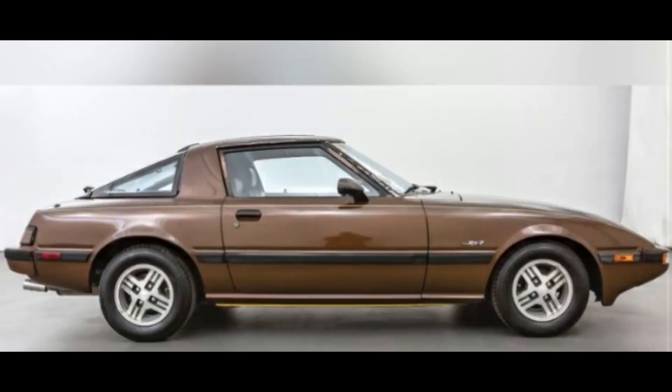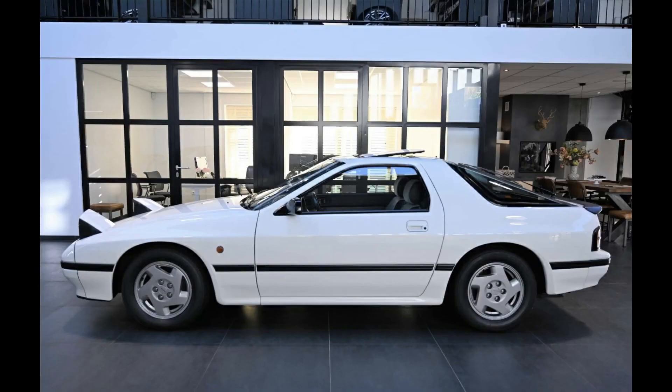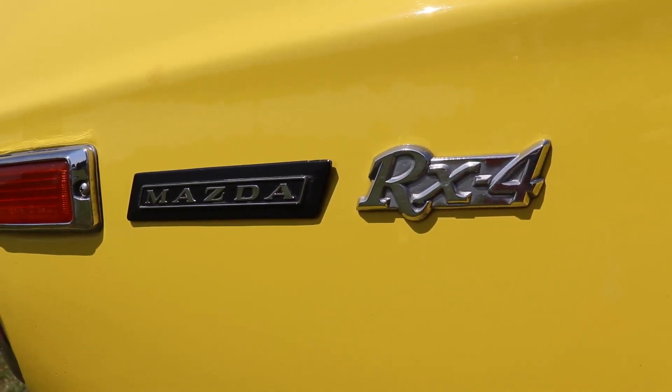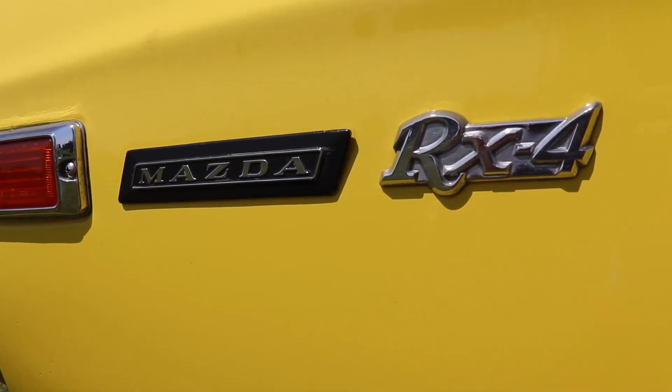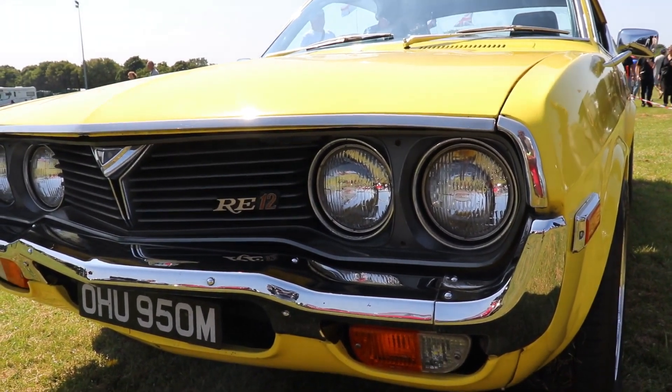But everything changed with the RX7. This was one of the best ever designs and wasn't anymore only for the Japanese market — it was a world-class design. That's the main reason why that car became popular all over the world. But this doesn't mean the RX4 had bad design or wasn't good enough. Even today, these Japanese cars from the 70s are very cool and beautiful, and many car collectors are looking to find and buy nice examples.